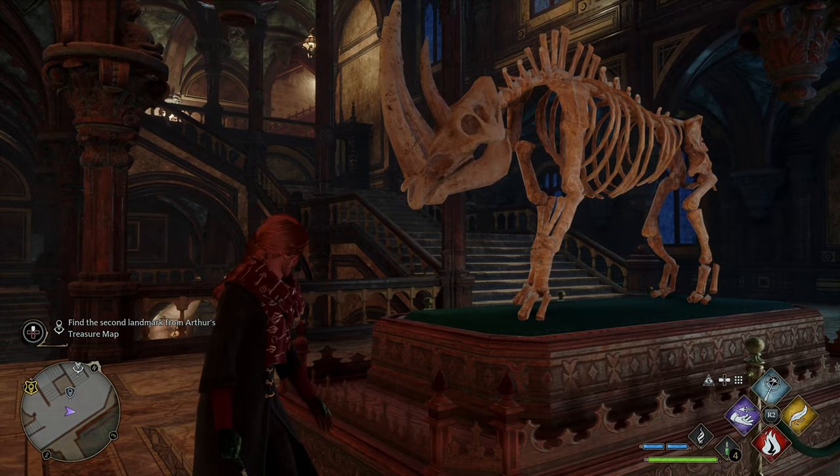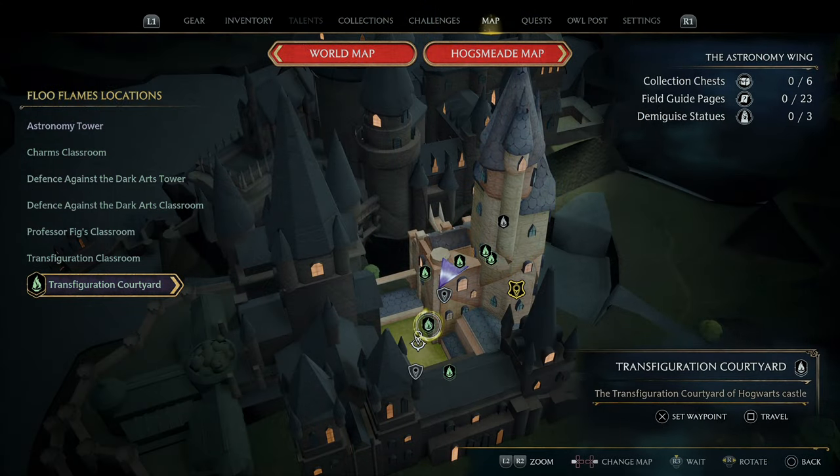The next stop is the Dragon Fountain found in the Transfiguration Courtyard nearby. Fast travel or follow along to get there.